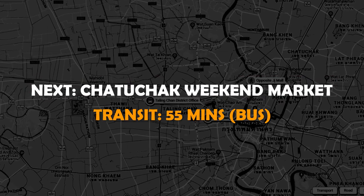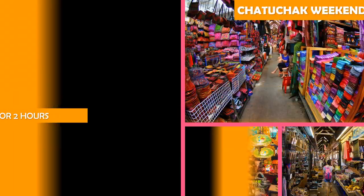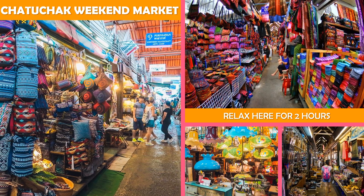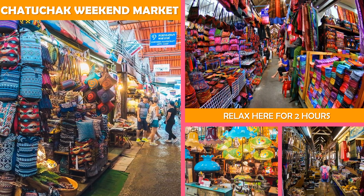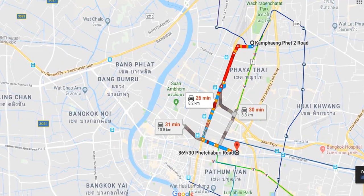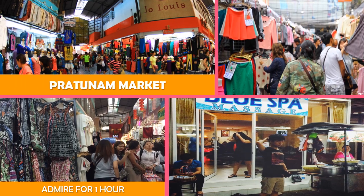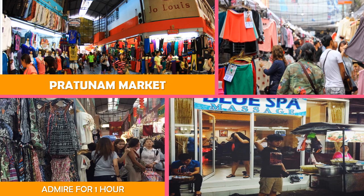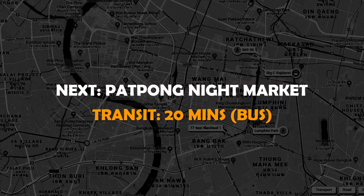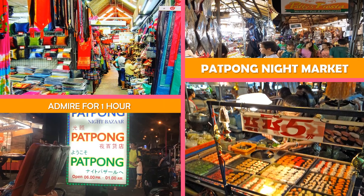Next, Chatuchak Weekend Market — a massive market with over 15,000 stalls offering an eclectic variety of goods, from antiques to pets. Then move to Pratunam Market, a bustling market lined with stalls offering clothing, shoes, accessories, and street food. Next stop, Patpong Night Market — a busy night bazaar with many stalls hawking gifts, souvenirs, clothing, and street food.